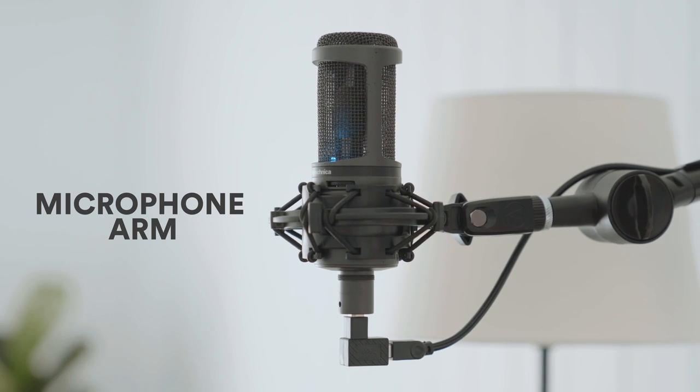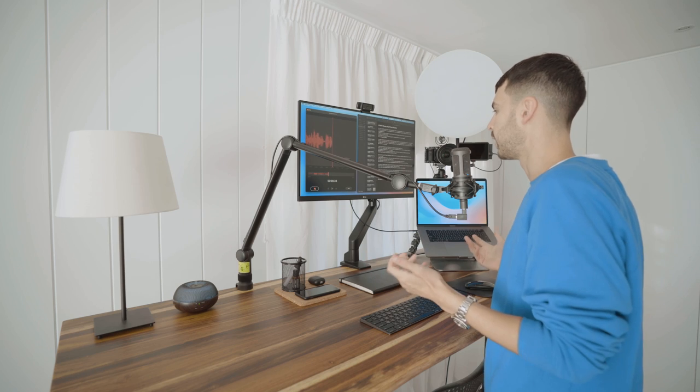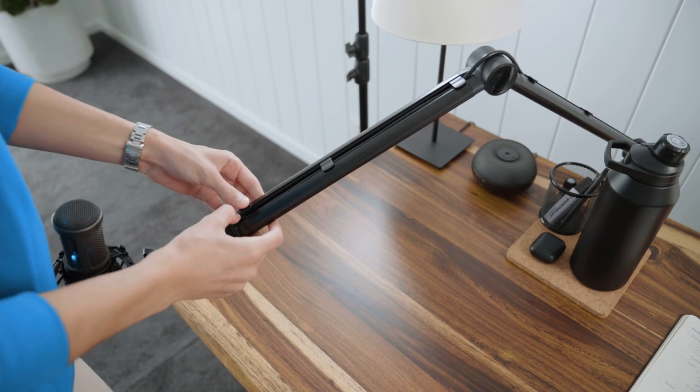I've used a Rode microphone arm for my podcast for the longest time. It works great, but it just doesn't look that good — it's a small thing but it really matters to me, and it was a good excuse to pick one up in my Desky order. In my opinion it doesn't move around as smoothly or as easily as the Rode version, but the trade-off is so worth it. It is like 10 times better looking and the cable management is excellent. In that way it destroys the Rode PSA1 and it just looks so much better on my desk.